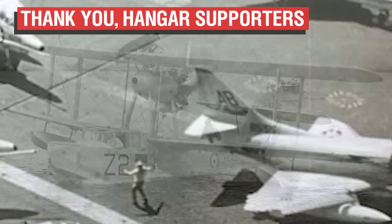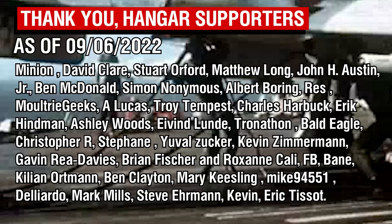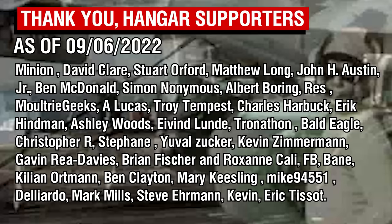As always, thank you all so much for watching, and a big thank you of course to the Patrons, with a special shoutout to the Wing Commander tier Patrons for their support. Thank you all so much, and I'll catch you all next time. Goodbye.